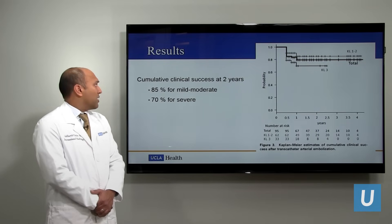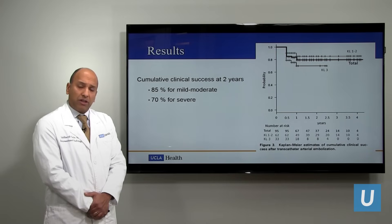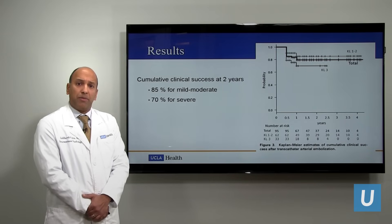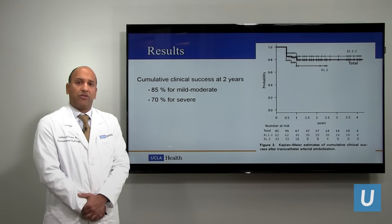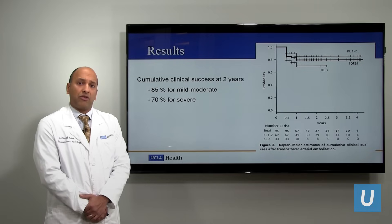They demonstrated an 85% rate of clinical success in people with mild and moderate pain. Even with severe pain, they had a 70% success rate, which was sustained at the two- and three-year mark. Patients underwent a single procedure with sustained results even at three years.